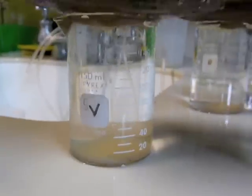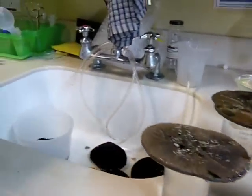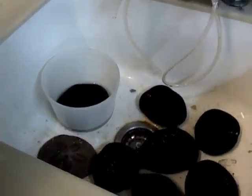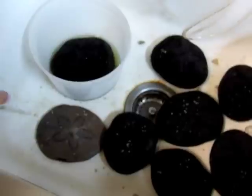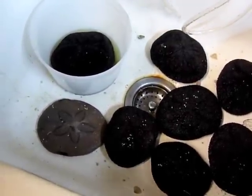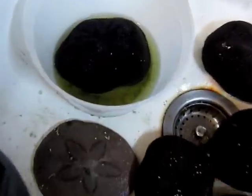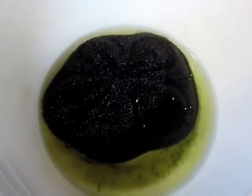So for the females, we invert them over beakers to collect the eggs in water. And then the males, we want to collect the sperm dry so that it stays viable longer. So we don't put them in water — I'll just pipette the sperm off their backs into centrifuge tubes, and then use it once we're ready to set up an experiment.